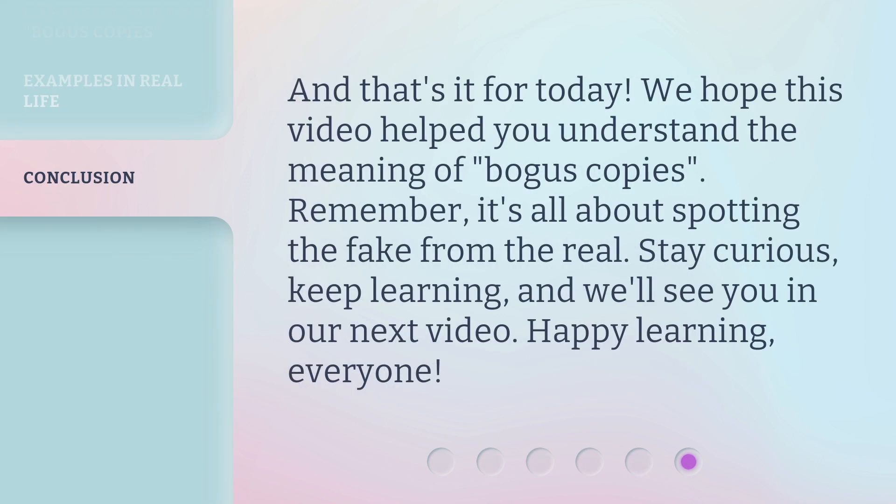And that's it for today. We hope this video helped you understand the meaning of 'bogus copies.' Remember, it's all about spotting the fake from the real. Stay curious, keep learning, and we'll see you in our next video. Happy learning, everyone!